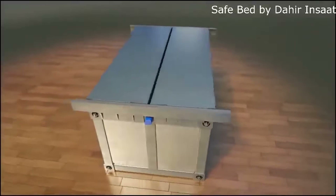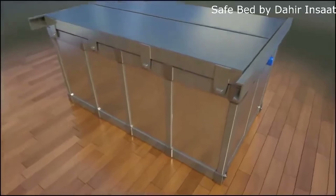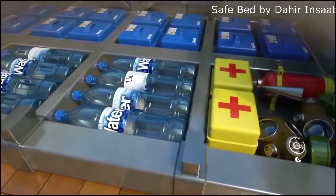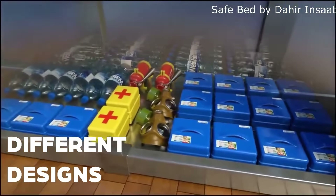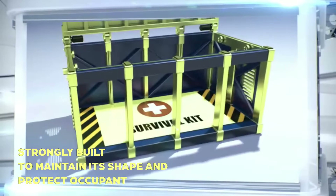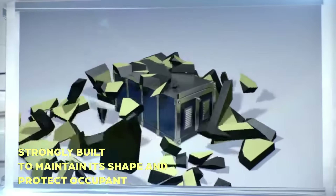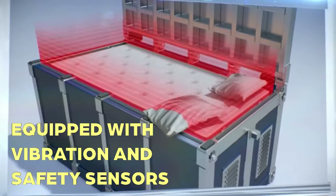Inside there are essential supplies like food, water, ventilation, and first aid, allowing survival until rescue teams arrive. Though still a prototype idea, it represents bold innovation in earthquake safety technology.